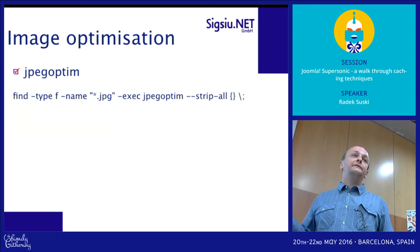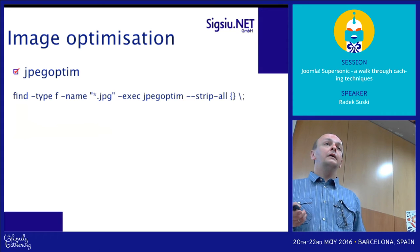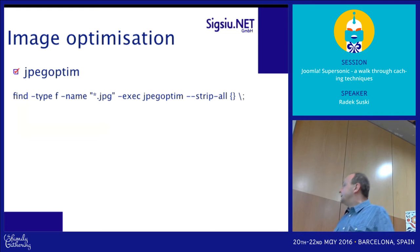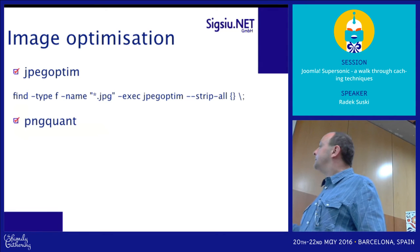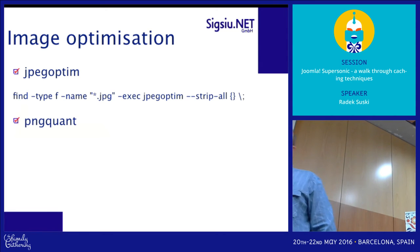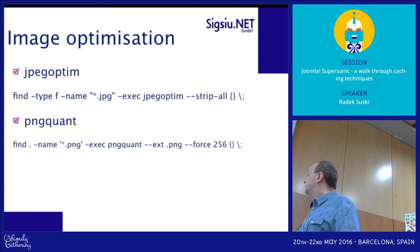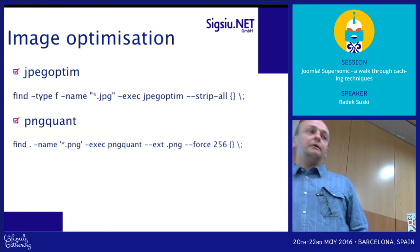There's also a special application for PNG files called PNGQuant, which does the same thing with PNG files. So the idea is you can run a cron job and just automatically optimize all your images. The slide deck will be published online.